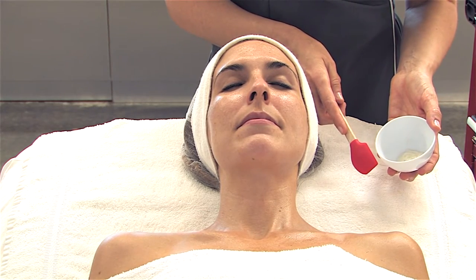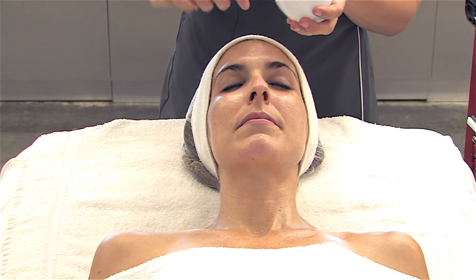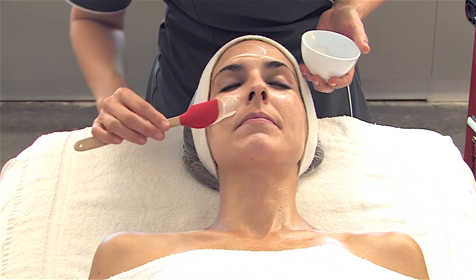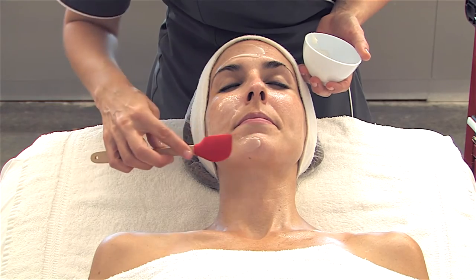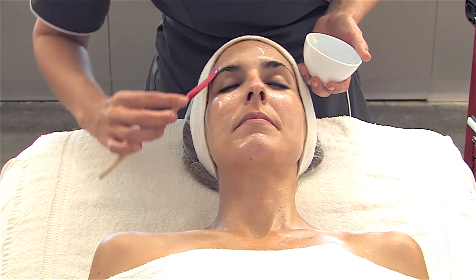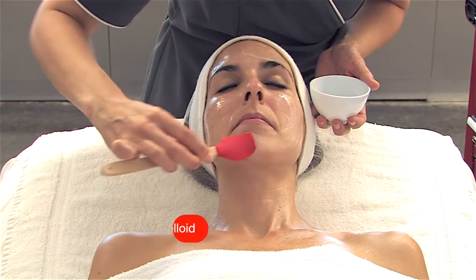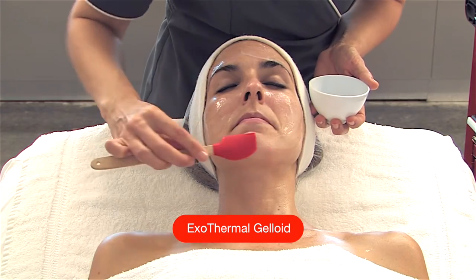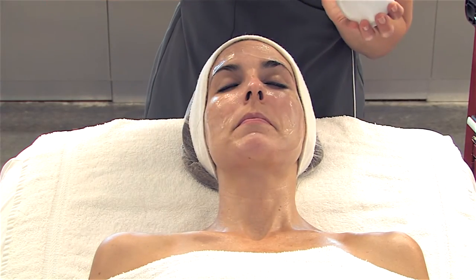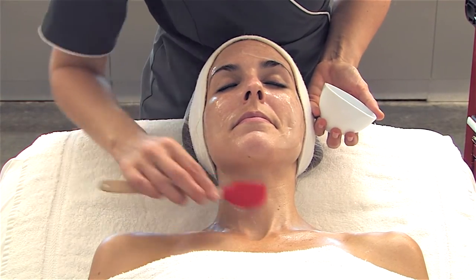Now we are ready for the professional mask step. Select the Endothermoid Jelloid for cooling sensitized or acne skin conditions, or the Exothermoid Jelloid, which is excellent for dry, dehydrated, or aging skin. Each jelloid has a seven-minute active phase and a seven-minute resting phase. Dispense about a tablespoon of the Exothermoid Jelloid into a small rubber ball and use the custom-design spatula to apply to the face, neck, and chest. The client will feel a warming sensation on application.